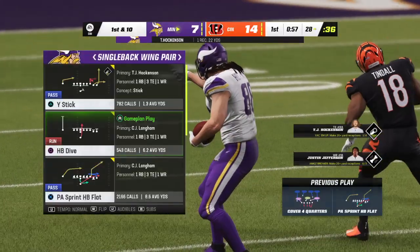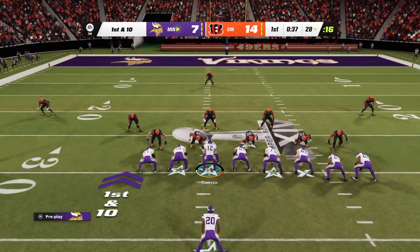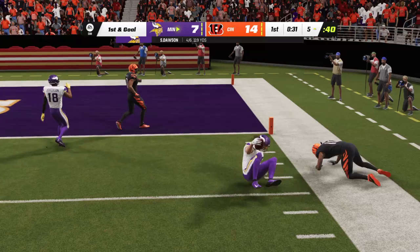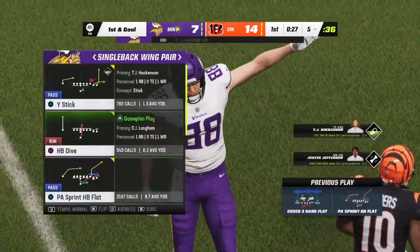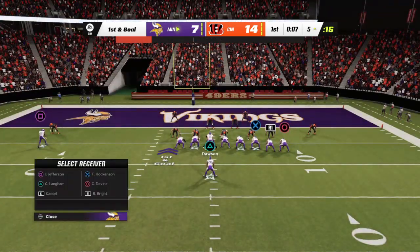A well-executed 22-yard gain. Off the bootleg — Dawson — going back to the same well. It's Hockinson again, and he gets it all the way down inside the 10 — mark him at the 5. Two big plays in succession, not sure this defense knows what hit them.